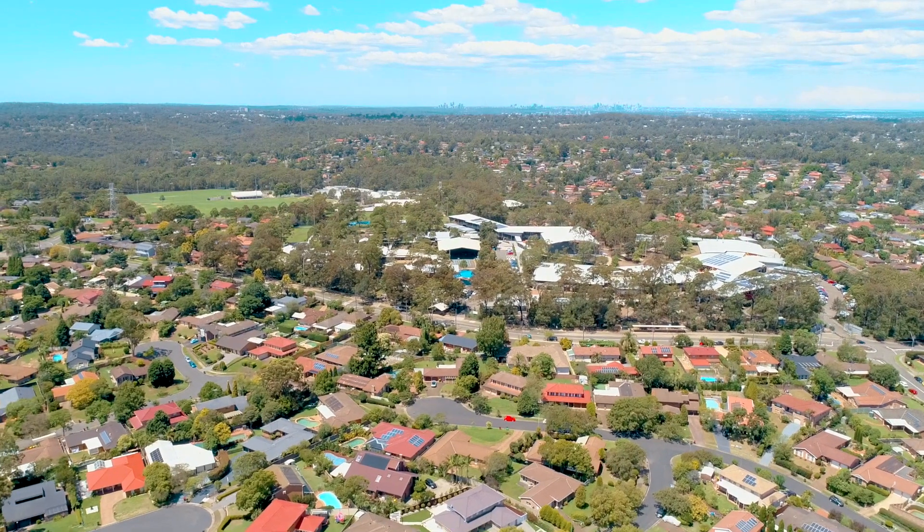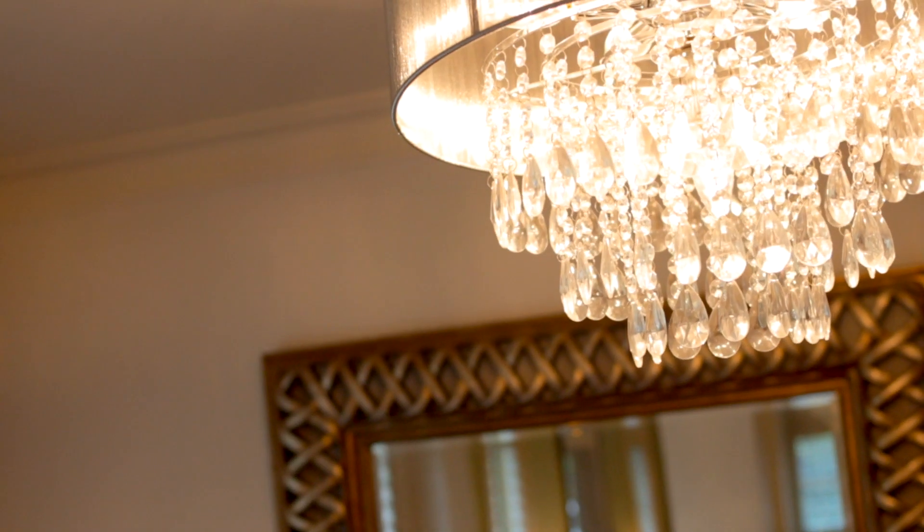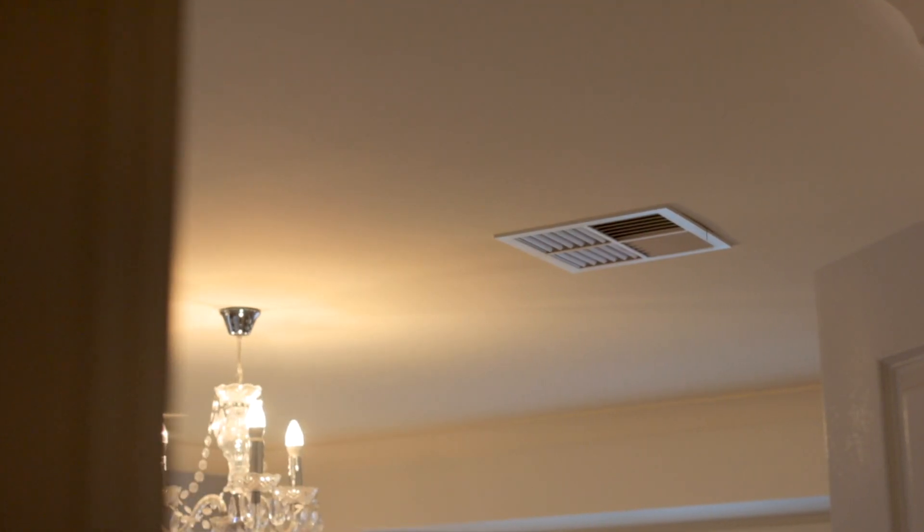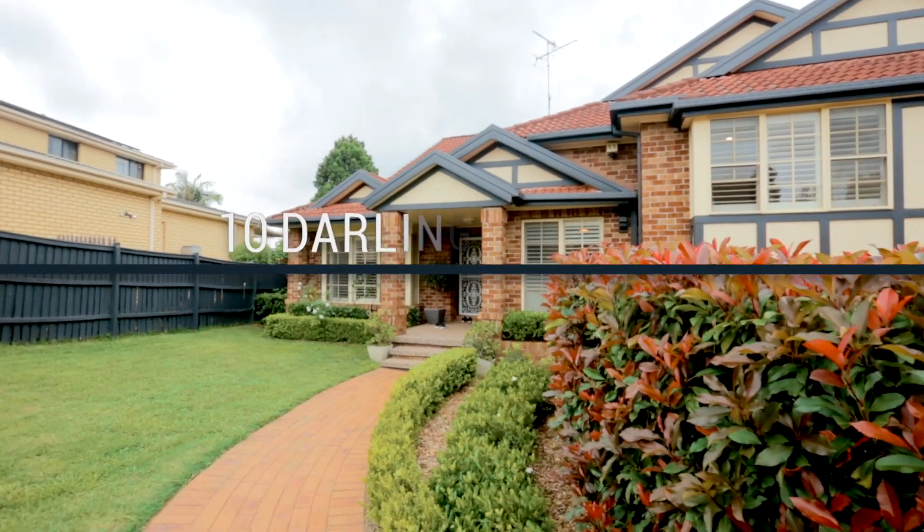With a flow of living areas that can bring the family together or allow for separation in times of solitude, this property presents a layout that has been thoughtfully designed for the way families wish to live.